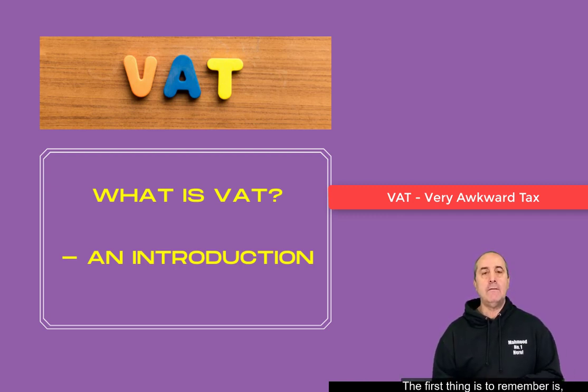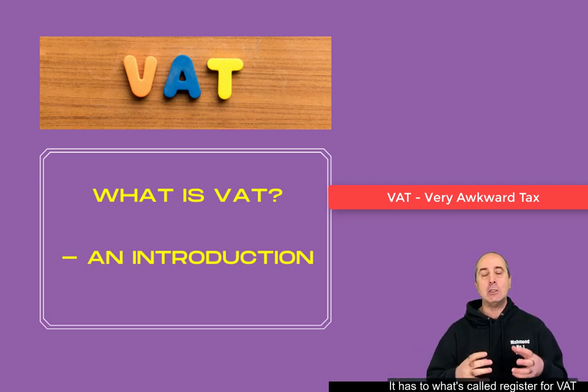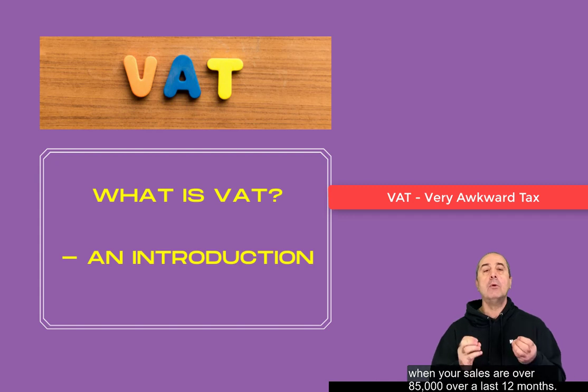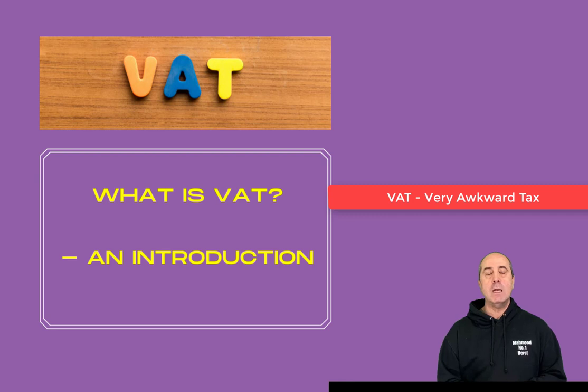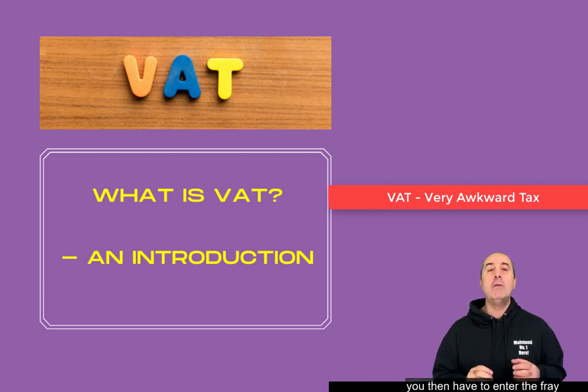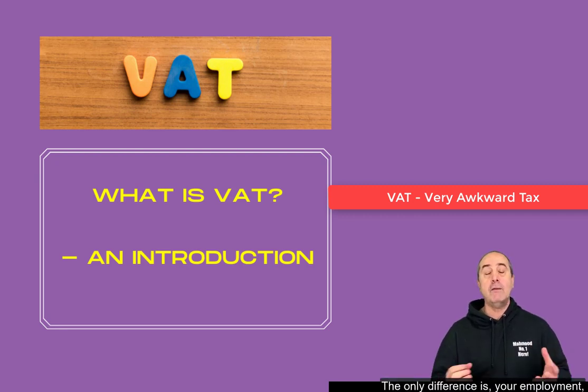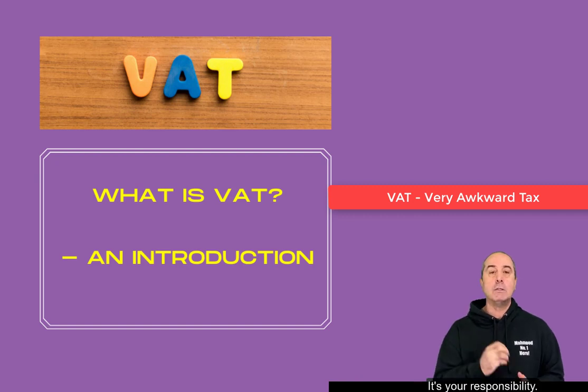Now what's the role of the business? The first thing to remember is a business gets involved in VAT — it has to register for VAT when your sales are over £85,000 over the last 12 months. Now that magic number is subject to change. All you've got to bear in mind is there is a registration limit, and once you've gone past that limit you have to enter the fray and you have to be part of the army of tax collectors employed by the government. The only difference is your employment comes with no sick pay, you don't get remunerated — it's your responsibility.